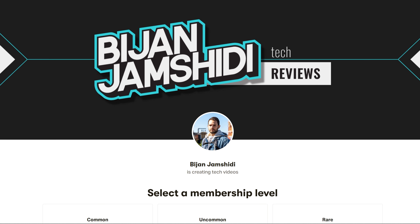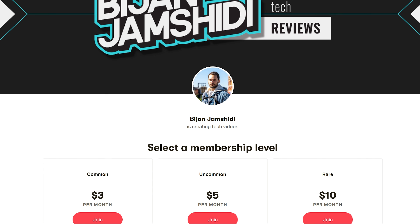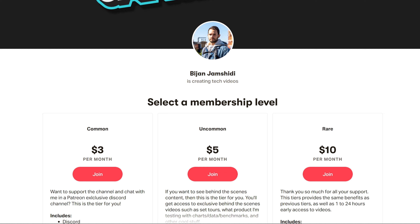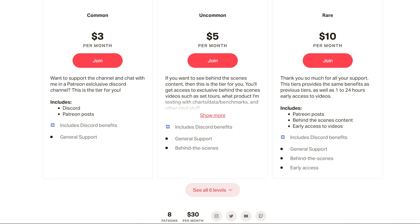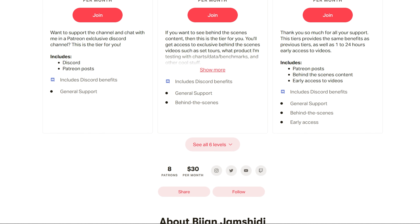But before we do, if you'd like to support the channel and help me make my dreams of becoming a full-time YouTuber a reality, I now have a Patreon, which will give you access to things like a Patreon-only Discord server, behind-the-scenes content, early access to videos, and more. Every bit helps, so if you're feeling generous, visit the link in the video description.